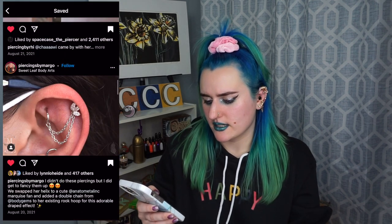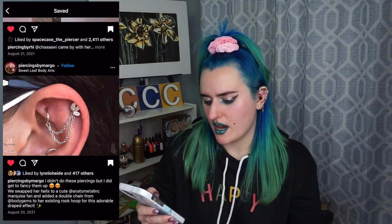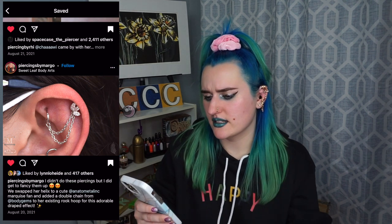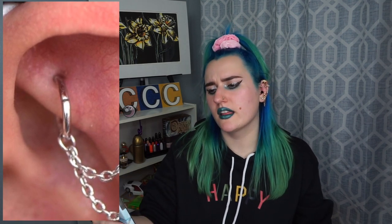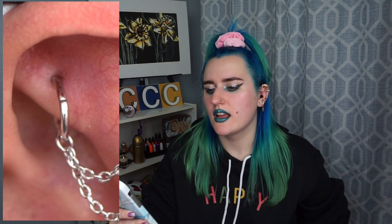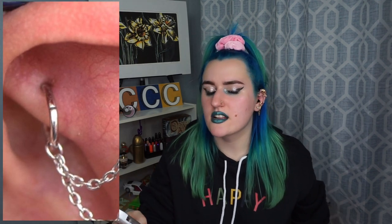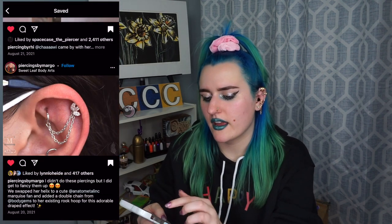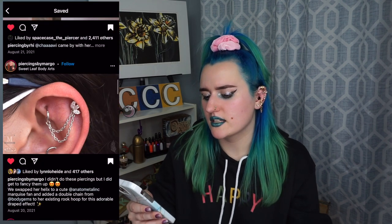Didn't do the piercings, but they did fancy them up. Look at this rook piercing — it's a little blurry and it looks like it could be a little bit grumpy, but that sometimes happens when you change jewelry. That's another piercing I could never get to heal — my rook piercing — but that's probably my fault. But either way, it just looks so satisfying.